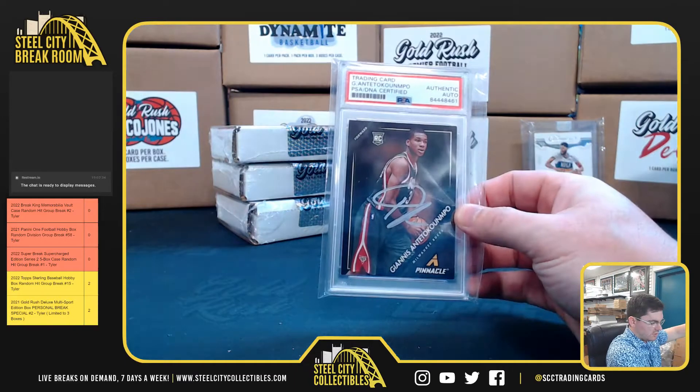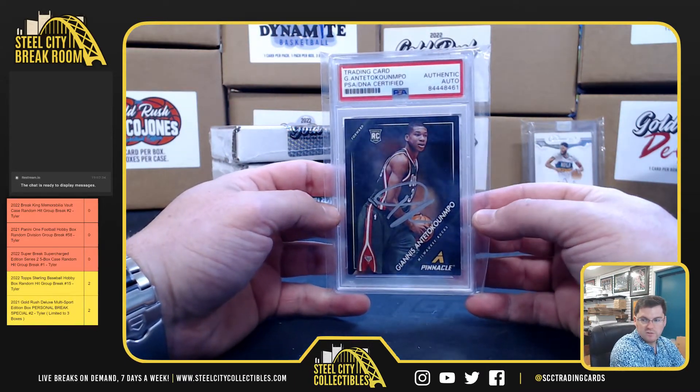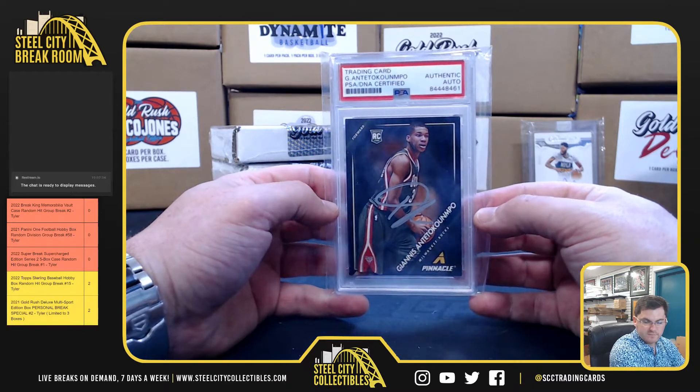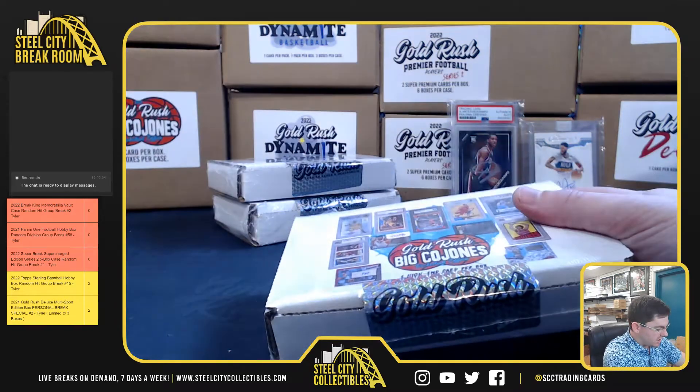The Greek Freak — Giannis with the 2013-14 Pinnacle, PSA authenticated autograph. Nice Giannis.